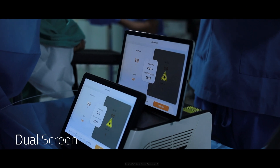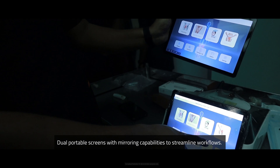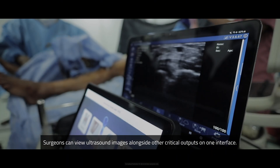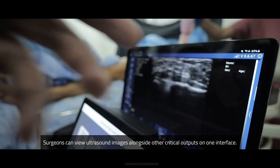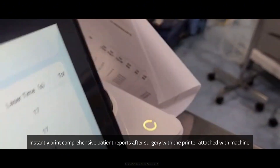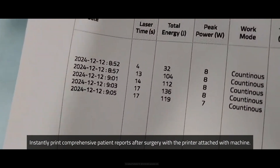Dual screen and screen mirroring: dual portable screens with mirroring capabilities to streamline workflows. Surgeons can view ultrasound images alongside other critical outputs on one interface. Printer connectivity: instantly print comprehensive patient reports after surgery with the printer attached to the machine.